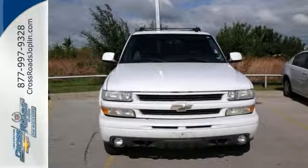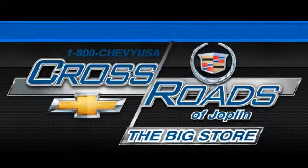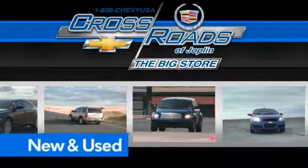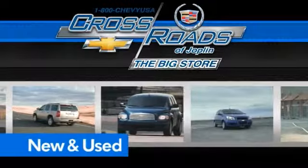Come in and take a look for yourself. Crossroads Chevrolet Cadillac — the big store — is the premier Joplin Chevrolet dealership to buy a new or used Chevy, like this one.